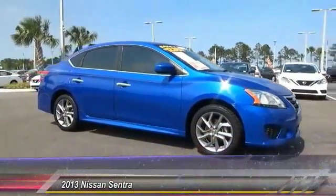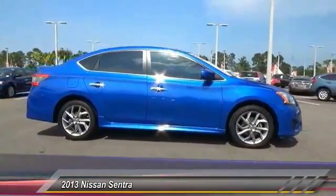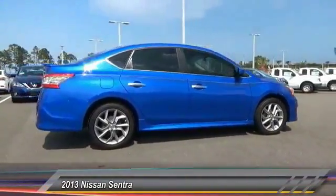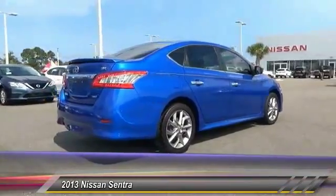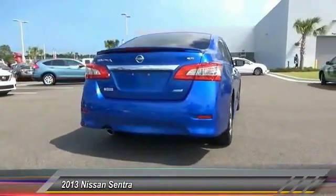The 2013 Sentra. With its spacious and versatile interior and stellar fuel efficiency, the Nissan Sentra is the obvious choice for anyone who wants to enjoy a stylish and comfortable ride. This vehicle has less than 55,000 miles. Here are some of this vehicle's great options.